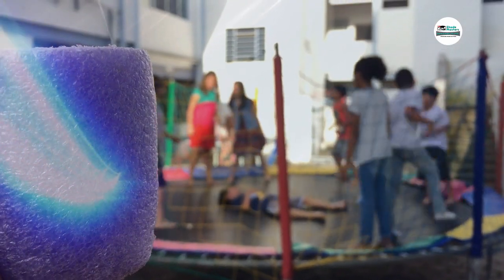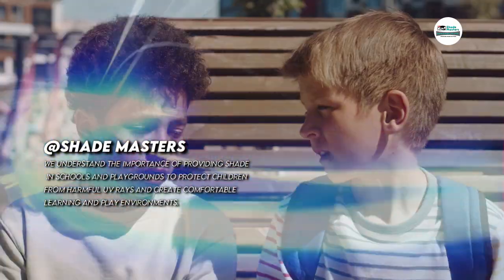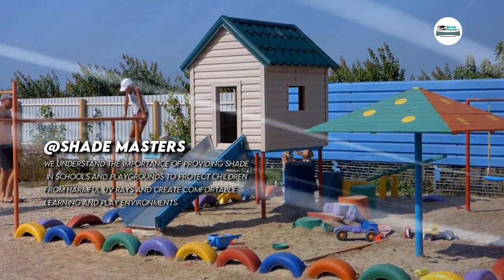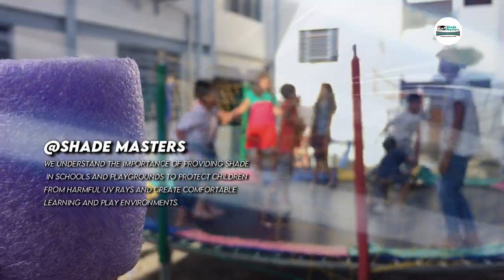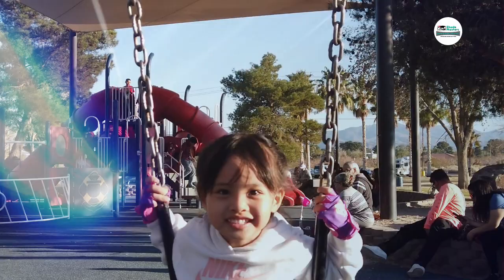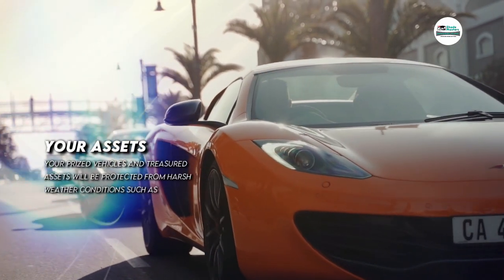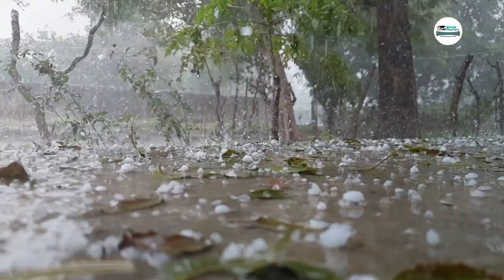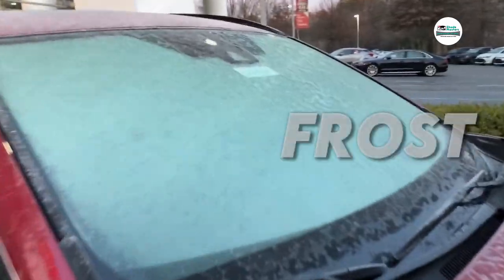At Shade Masters, we understand the importance of providing shade in schools and playgrounds to protect children from harmful UV rays and create comfortable learning and play environments. Your prized vehicles and treasured assets will be protected from harsh weather conditions such as hail, sun and frost.